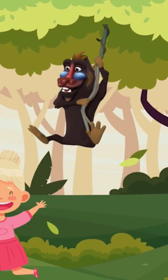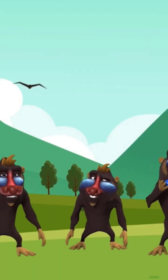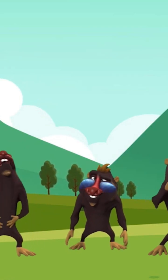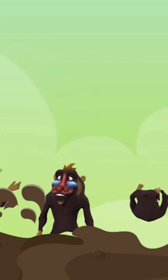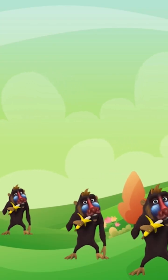Three little monkeys playing in the grass — can you say three? Four little monkeys pecking at the ground — can you say four? Five little monkeys rolling in the mud — can you say five?